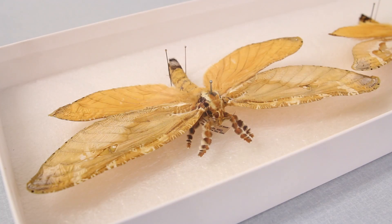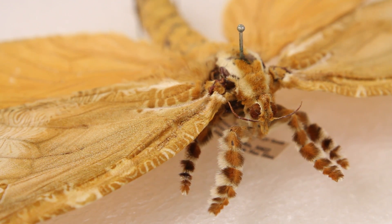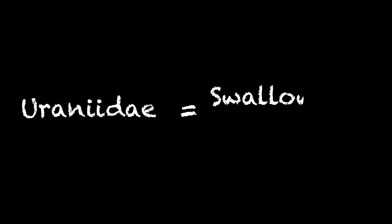These specimens are in the family Hyaleti and are from Australia. They are the largest Hyaleti we have in our collection. Most moths fly at night, but there are a group of moths that fly during the daytime called dayflying moths. These colorful specimens are in the family Uraniidae. The common name for them are swallowtail moths because of their resemblance to swallowtail butterflies.